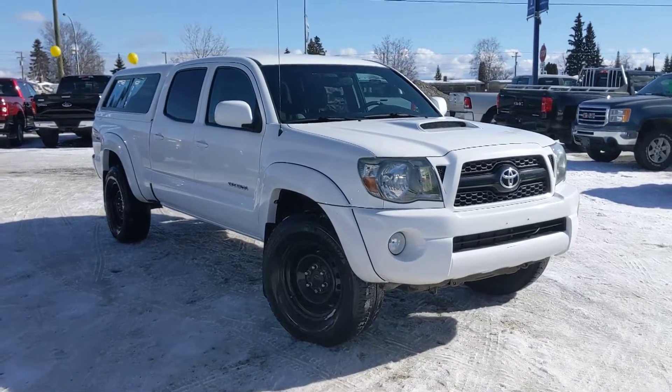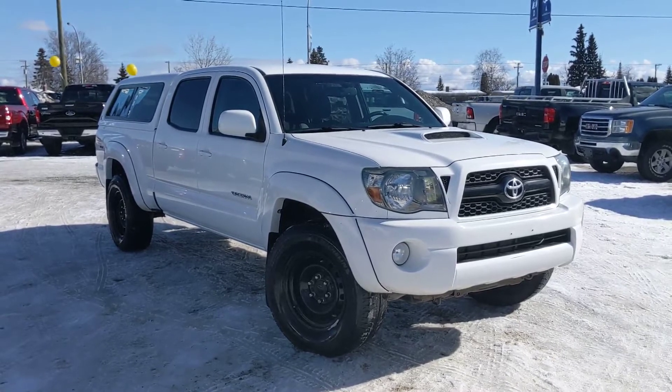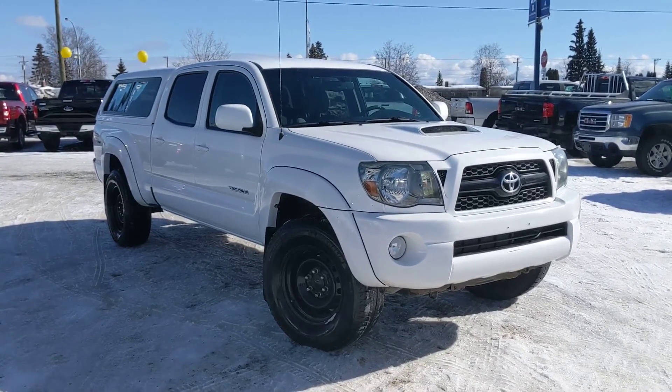If you would like to take this Super White Toyota for a test drive, you can give us a call at 250-563-8111 or pop by and visit us. Let's see what we can get you into today. Thanks for watching.